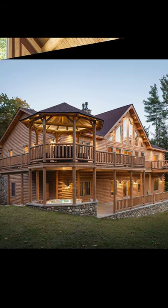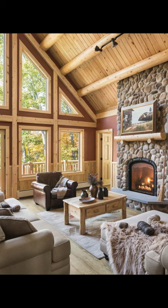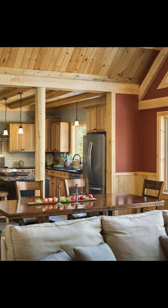Good day and welcome back to another episode of Hygge House. Today we're going to talk about this gorgeous home that has been perfectly designed for large groups.